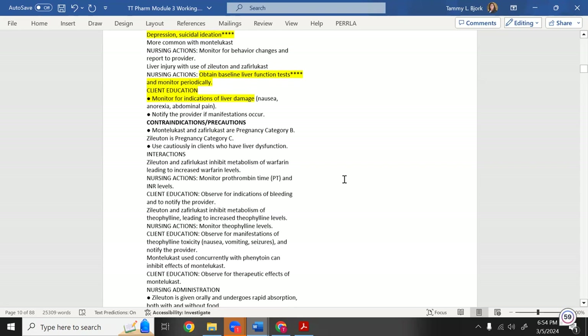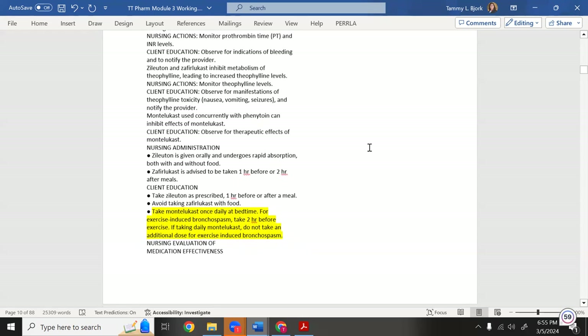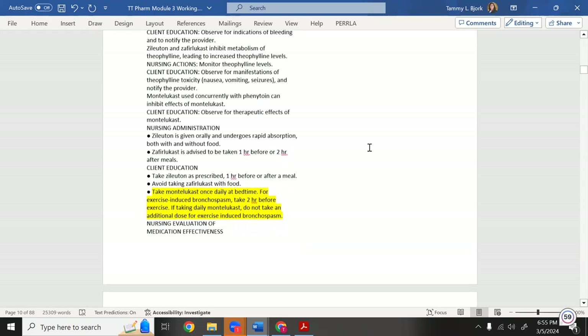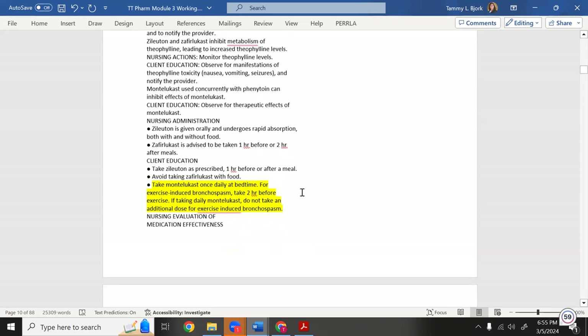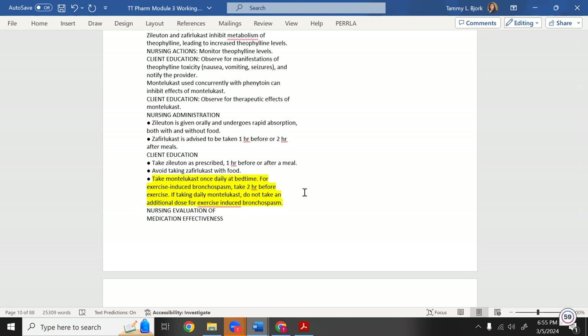Montelukast is taken once daily at bedtime. For exercise-induced bronchospasm, take it two hours before exercise. If taking it daily, do not take an additional dose for exercise-induced bronchospasm — don't double up the dose. Take it daily at bedtime, but it can be used pre-exercise as an alternative.